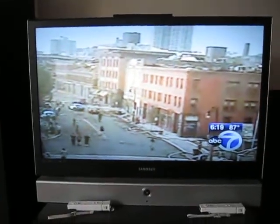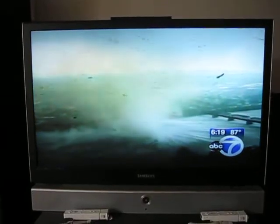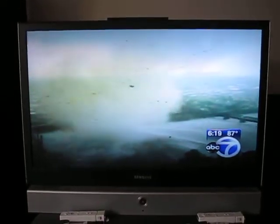Buildings there and debris on the ground there. Not only that, there is another storm right over the Springfield area. This is an incredible video of the tornado, which is right over the Connecticut River here.